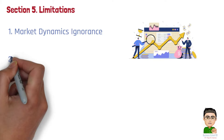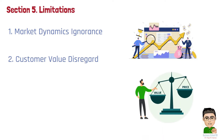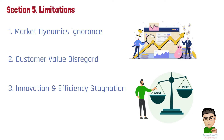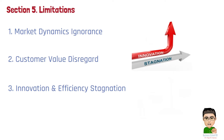Number 2: Customer value disregard. It fails to account for the value that customers perceive in the product or service, potentially resulting in pricing that does not resonate with what customers are willing to pay. Number 3: Innovation and efficiency stagnation. By focusing on covering costs with a markup, there may be less incentive to innovate or seek more cost-effective production methods, which can hinder long-term business growth and competitiveness.